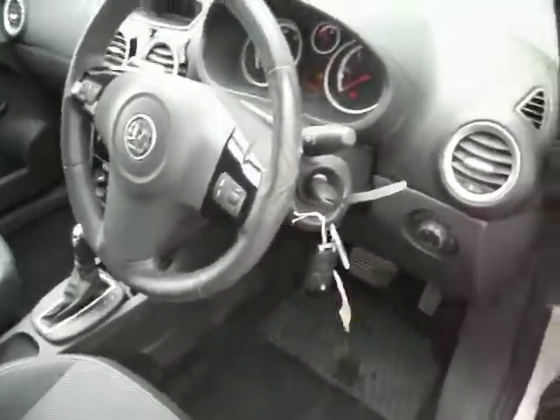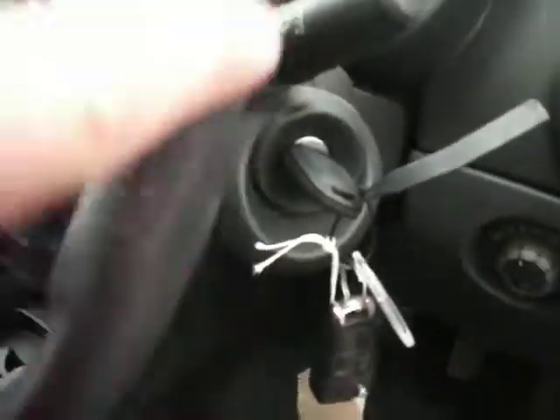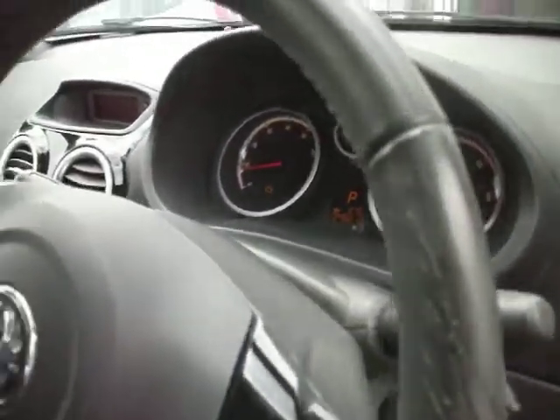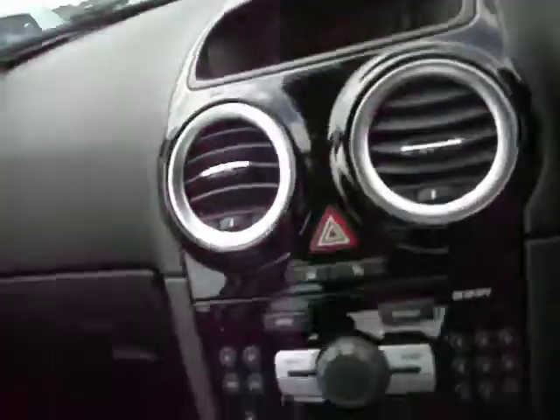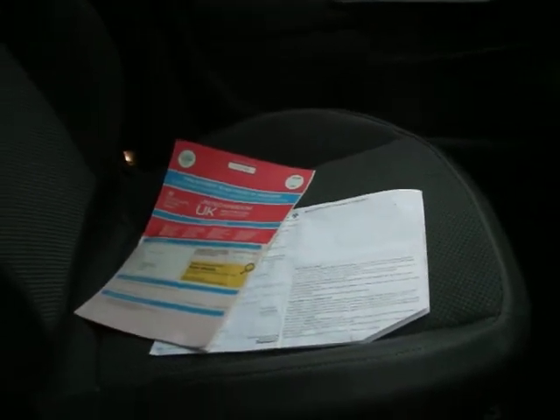There are two keys for this car. Inside, the steering wheel needs a little bit of attention. The mileage is 48,213. The engine management light is on, though the car does drive quite well. Everything on the instrument panel is working. We have both the V5 with the change of number plate, and the MOT as well.